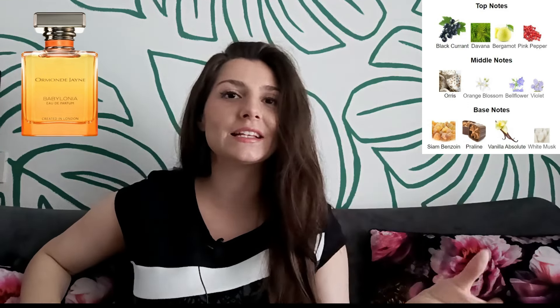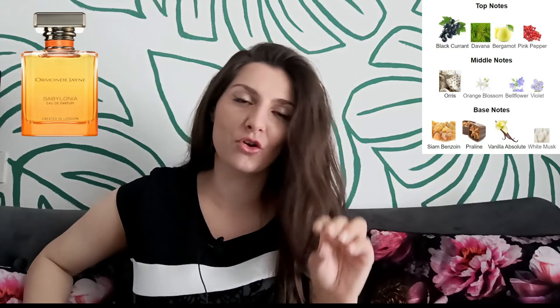The next fragrance is Ormonde Jayne Babylonia, which was inspired by one of the greatest capitals of ancient Mesopotamia — Babylon, known as home to the Hanging Gardens, one of the seven wonders of the ancient world. Babylonia is truly like a fruity cocktail in the opening — it smells like you're tasting black currants while drinking tea, and then the scent develops into a more powdery, velvety floral scent.